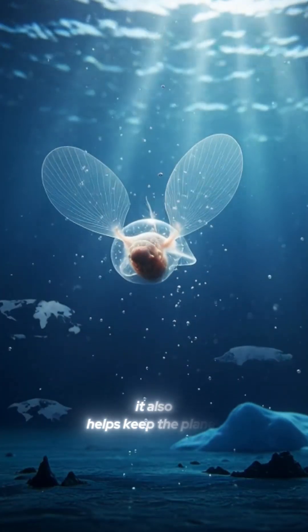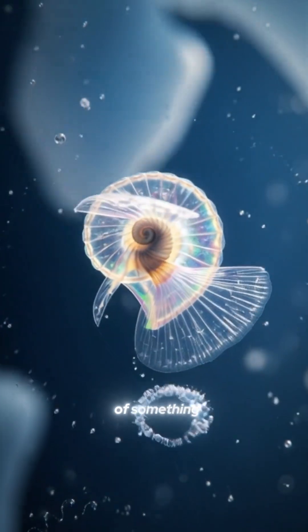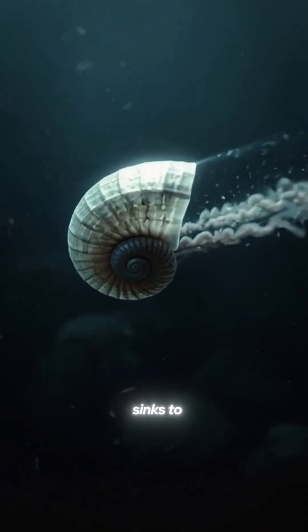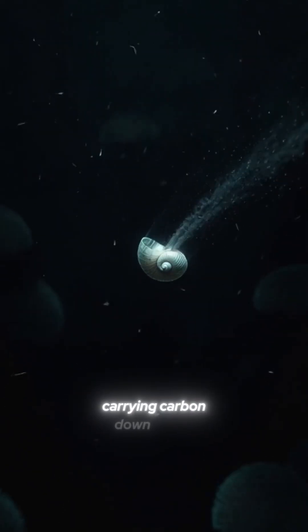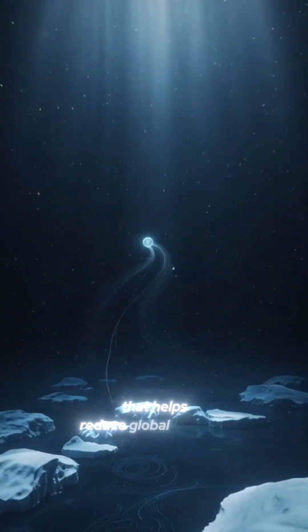And get this — it also helps keep the planet in balance. Its tiny shell is made of something called aragonite, and when it dies, it sinks to the deep ocean, carrying carbon down with it. It's part of the blue carbon process that helps reduce global warming.